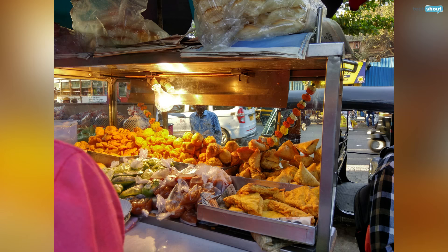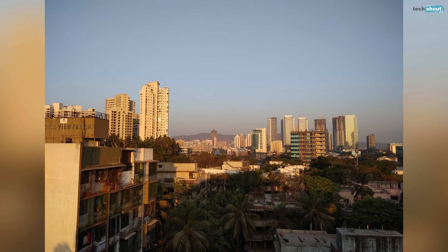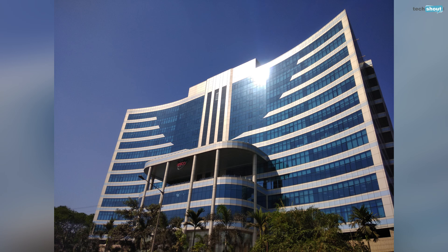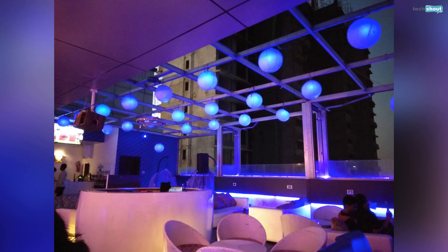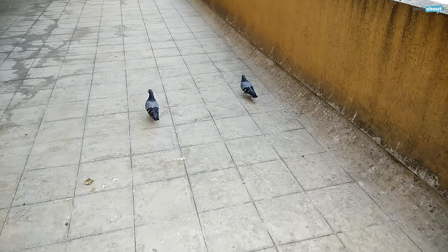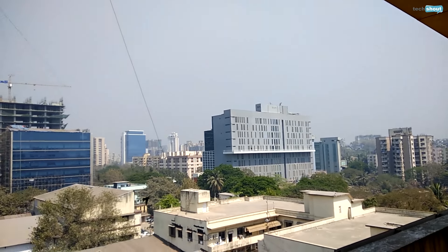The 13-megapixel camera on the Redmi Note 4 is very satisfying to click pictures with, though it's not excellent by all means. It provides superb dynamic range but struggles when it comes to rendering details — something keen mobile photography enthusiasts will notice. In low light, the camera does a good job capturing available light, but the lack of detail is strongly felt. The 5-megapixel front camera shoots excellent selfies, but only in well-lit environments. Video quality is average, though well-captured considering the price.